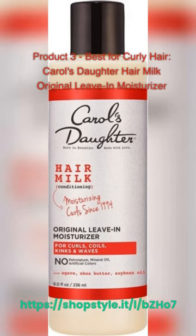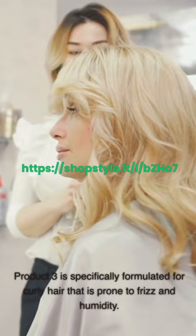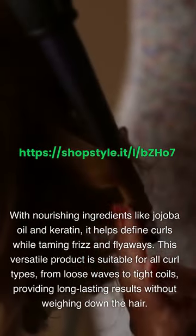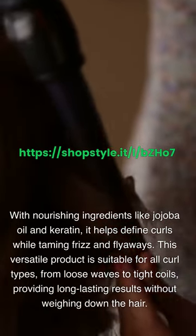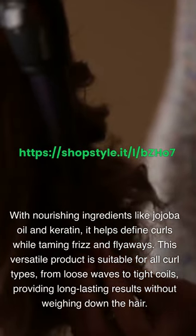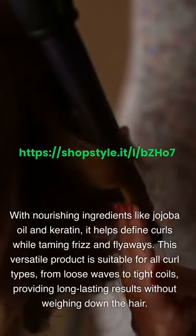Product 3 – Best for Curly Hair: Carol's Daughter Hair Milk Original Leave-In Moisturizer. This product is specifically formulated for curly hair that is prone to frizz and humidity. With nourishing ingredients like jojoba oil and keratin, it helps to define curls while taming frizz and flyaways. This versatile product is suitable for all curl types, from loose waves to tight coils, providing long-lasting results without weighing down the hair.